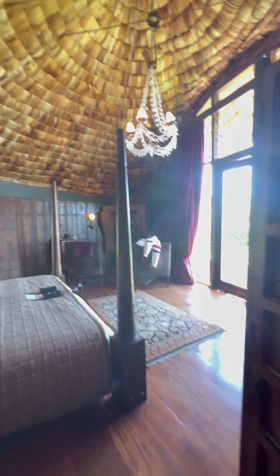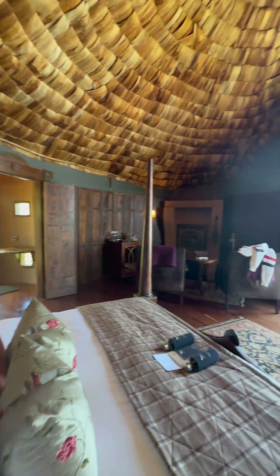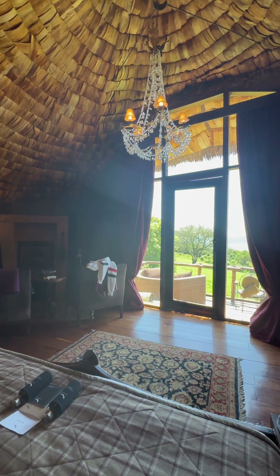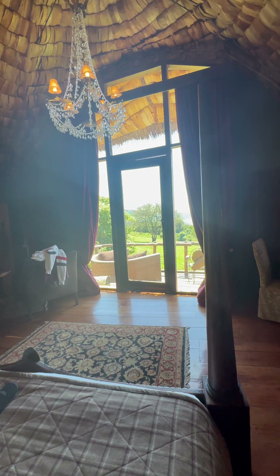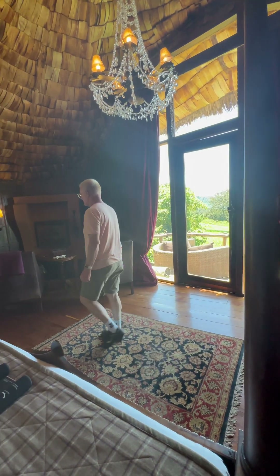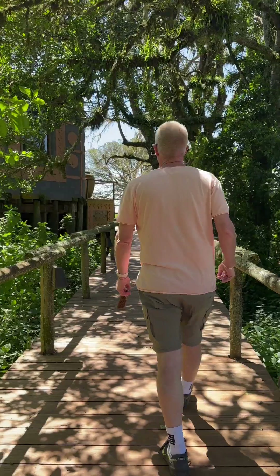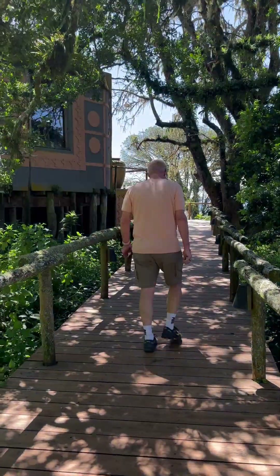At least this one has heaters plus a fireplace plus an electric mattress. It gets probably in the upper 30s, low 40s here at night. We'll see you tomorrow when we're going down to the crater. Bye!